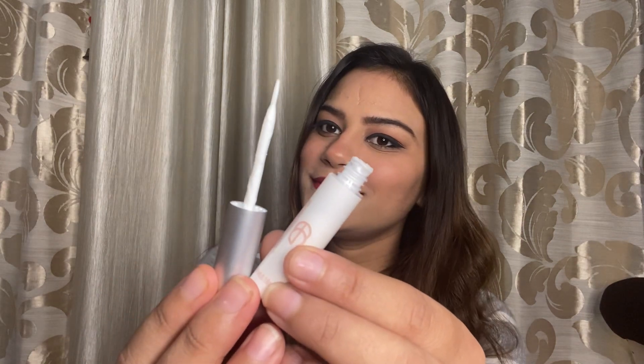To fix the lashes you obviously need glue, so I got this Europe Girl eyelash glue. It looks like a liner. It comes in black color but I picked up the white color. It is a very good glue and your eyelashes stay on for a long time.